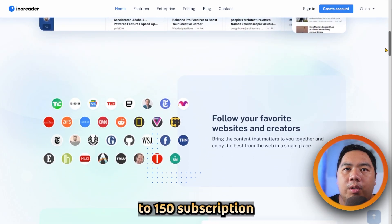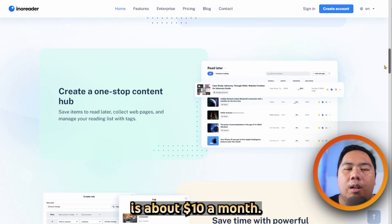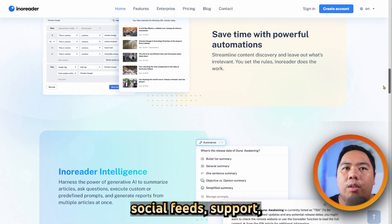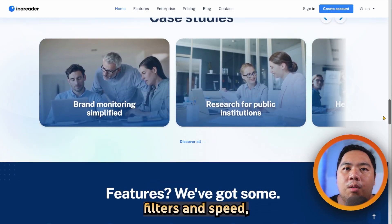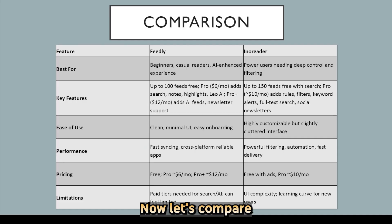The Inoreader Pro plan is about $10 a month and unlocks rules-based filtering, keyword monitoring, full-text search, social feed support, newsletter fetch, and article translation. Users love its depth, custom CSS filters, and speed, but note that the interface can feel cramped for beginners. Now let's compare both tools side by side.